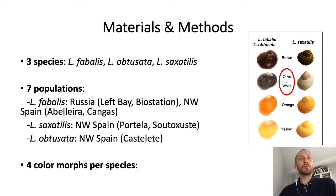To carry out our study, we analyzed these three species in seven new populations from the northwest of Spain as well as from Russia, and we analyzed four colors for each species. The only difference between Litorina fabalis and obtusata on the one hand, and Litorina saxatilis on the other, was the olive and white morphs.